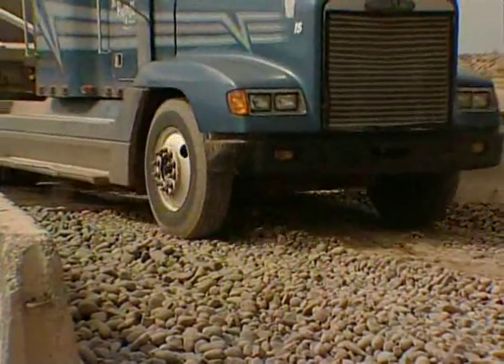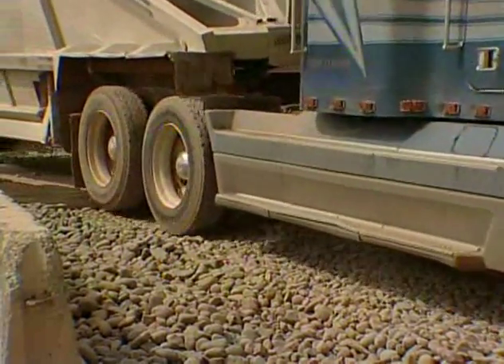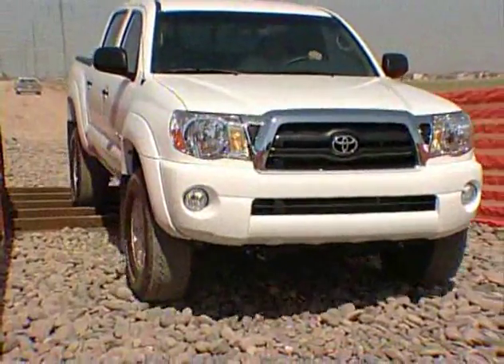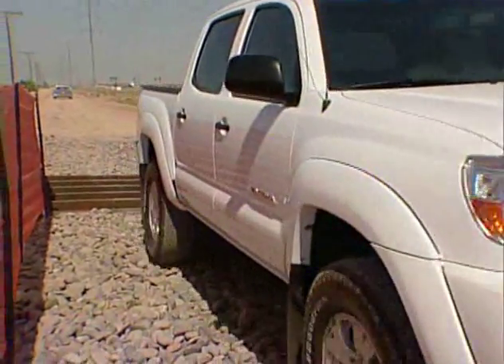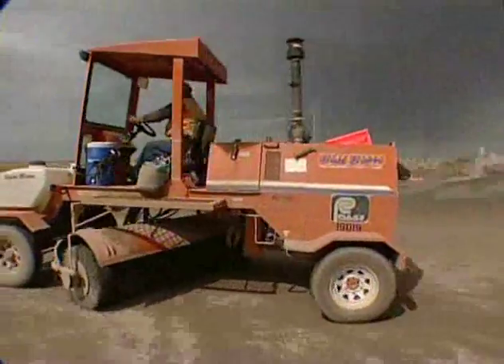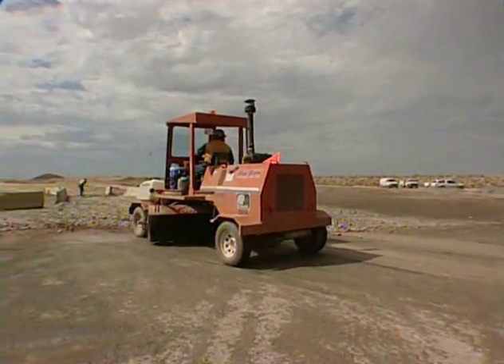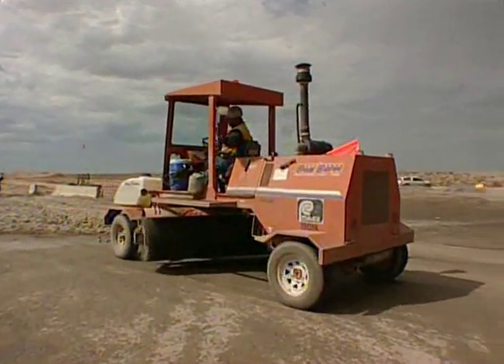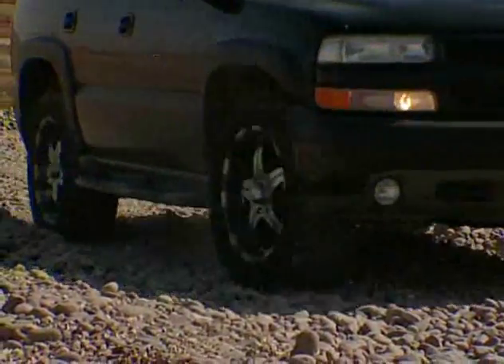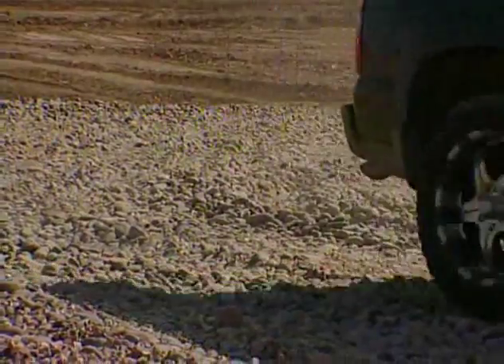That same rule applies when you're leaving the job site. Track-out is a big problem, but it's easy to fix. By definition, track-out is the dust or material that sticks to our vehicles and haul trucks on the job site and ends up on a paved road or parking lot that is not part of our job site. This becomes a problem when any vehicle leaves the site, so it's very important to keep the road clean of track-out.